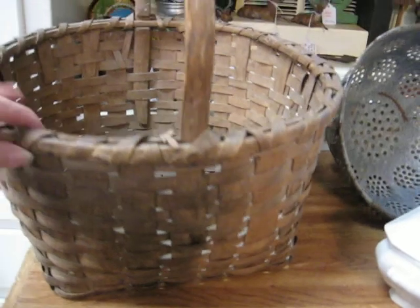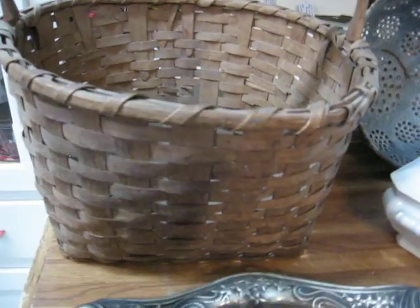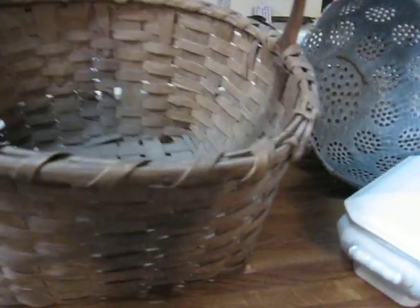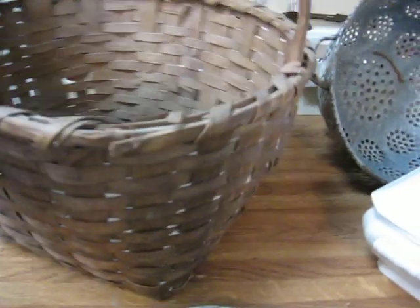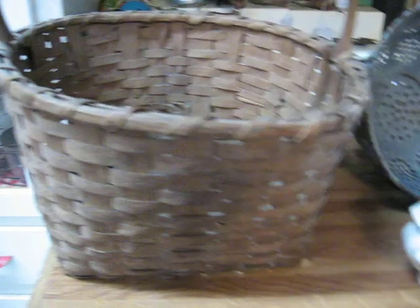Here's a large gathering basket. This is a splint basket from the 19th century with a beautiful handle — if I can get it here so you can see the handle. It's in pretty good condition, and like I said it's a larger size, so I was really happy to find that.